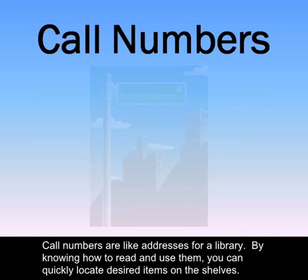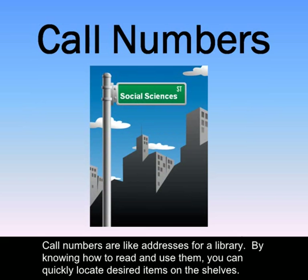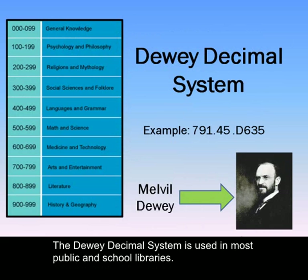Call numbers are like addresses for a library. By knowing how to read and use them, you can quickly locate desired items on the shelves. You may be only familiar with call numbers designed by Melville Dewey. The Dewey Decimal System is used in most public and school libraries.